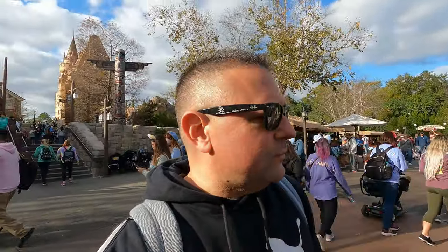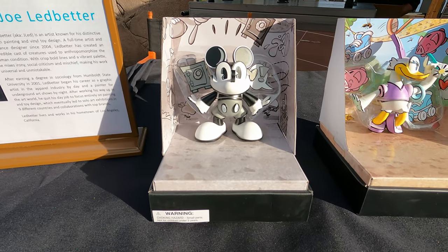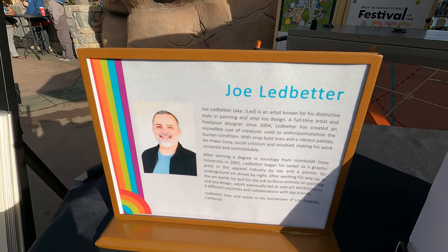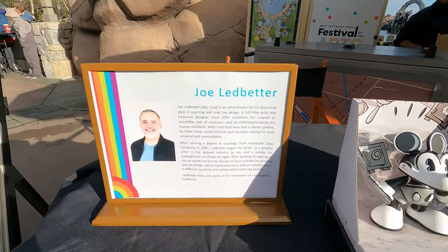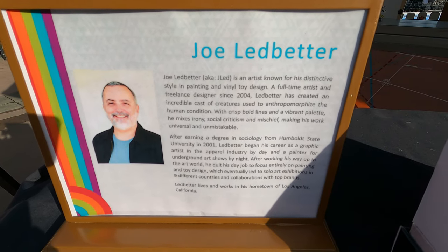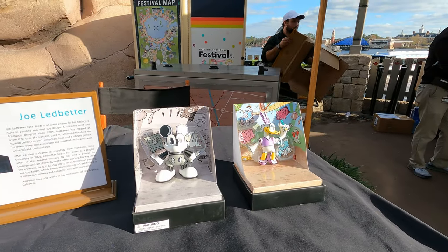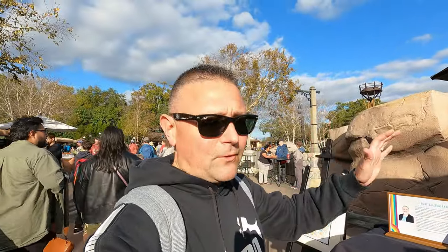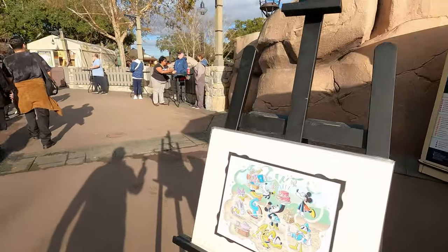I wanted to show you this — it's really cool and this is what I'm talking about with just all kinds of different art. You can hit pause and read about it if you want. It's kind of like toy design — really neat. Such a variety! As you've seen going through, the artists all have their own way of really creating awesome art.